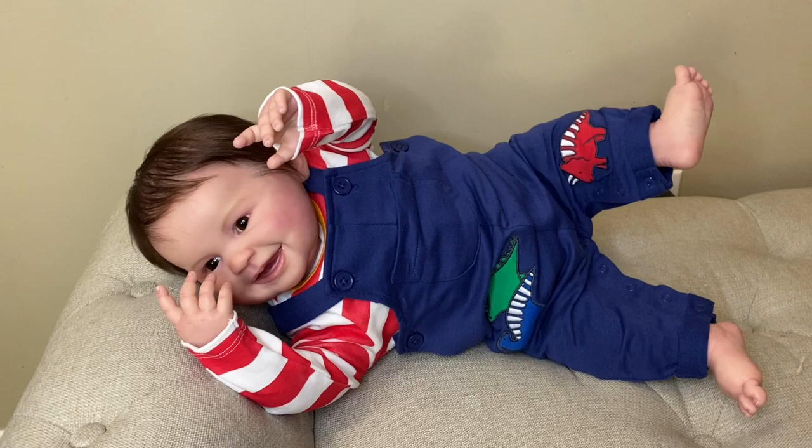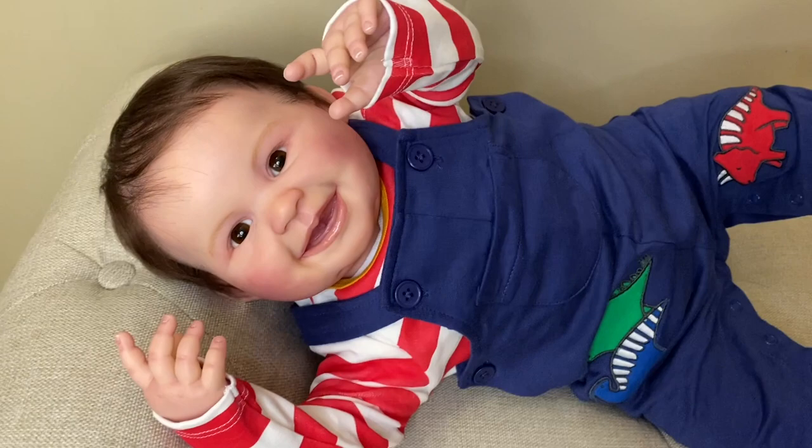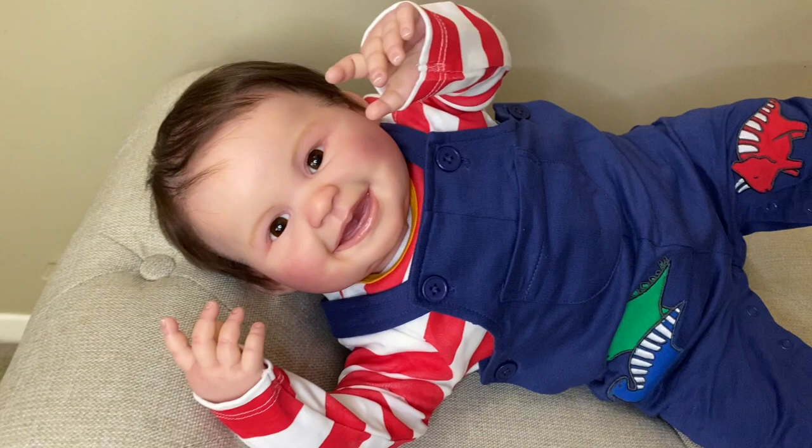Hey guys, it's me Wendy from Weepy Dolls, and I thought I'd come on with a quick video to show you this little man. This is the Juliana sculpt by Ping Lao. I'm trying to get his face for you guys to see, and he is a perfect little smiling baby boy. His mommy wanted him to be a boy.